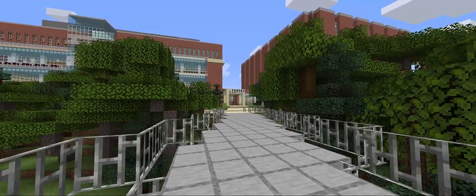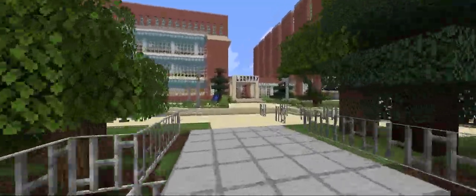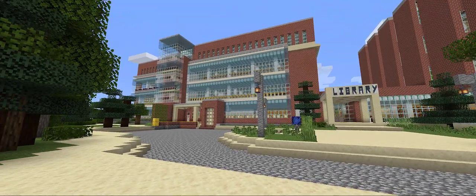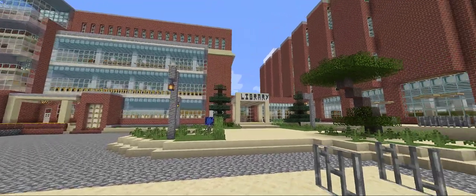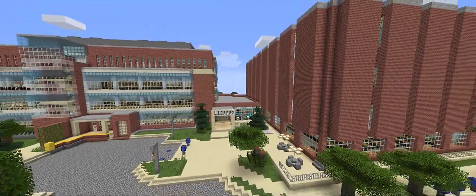Welcome to the Michigan State University Libraries Minecraft Tour. My name is Julie Taylor, I'm the Publishing Services Coordinator at Michigan State University Libraries, and I'm also the designer of this Minecraft model. Today I'm your guide as we tour the virtual libraries.